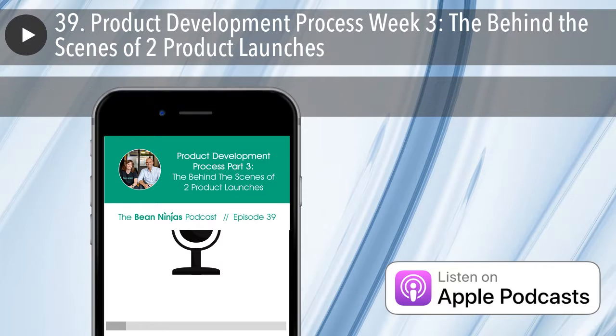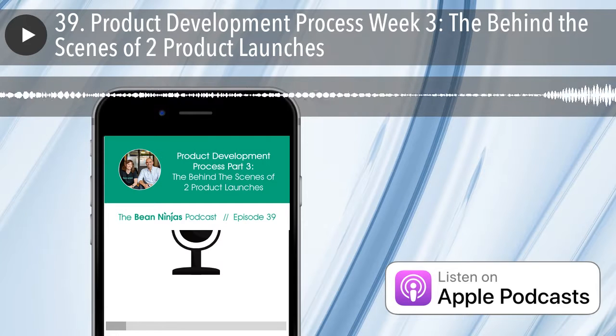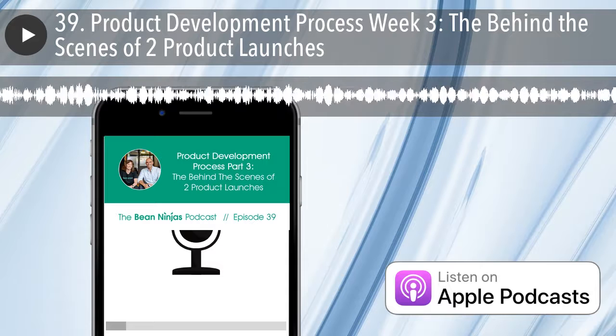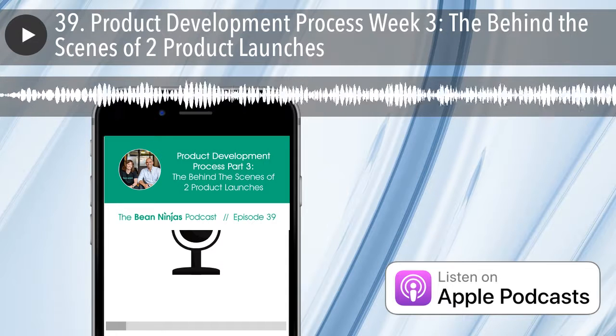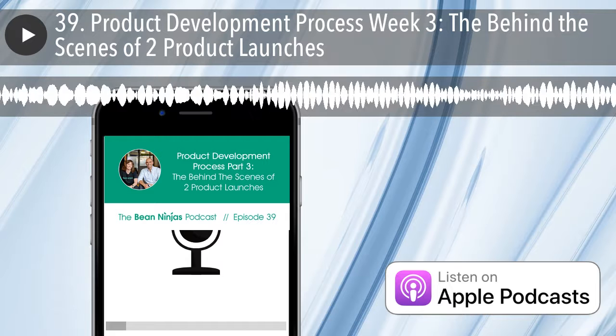Hey Wayne, how are you going? Doing real well. How are you, Meryl? Good. It's been a busy week, but the course — I was going to say launch, but we're now into delivery mode. That's all been happening. So I'm looking forward to getting in and giving an update throughout the episode. That's exciting. So let's get into it.